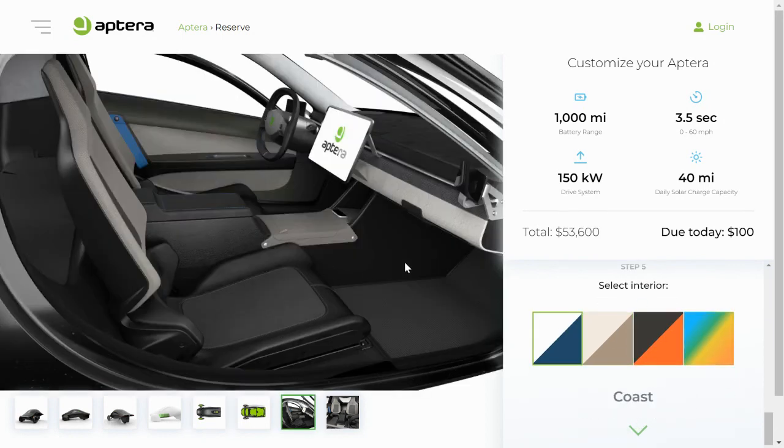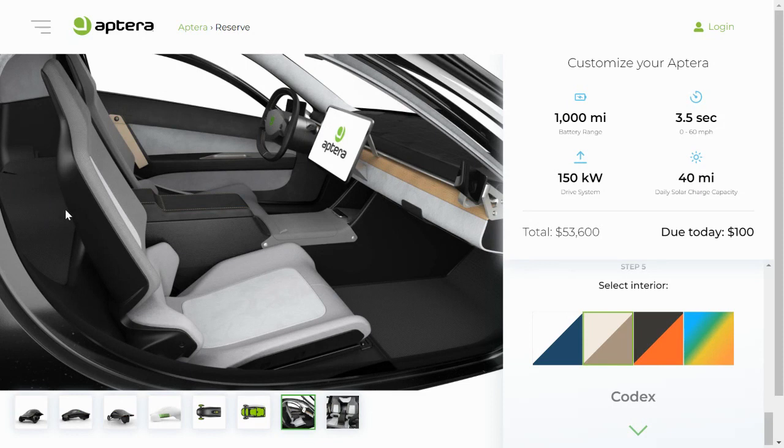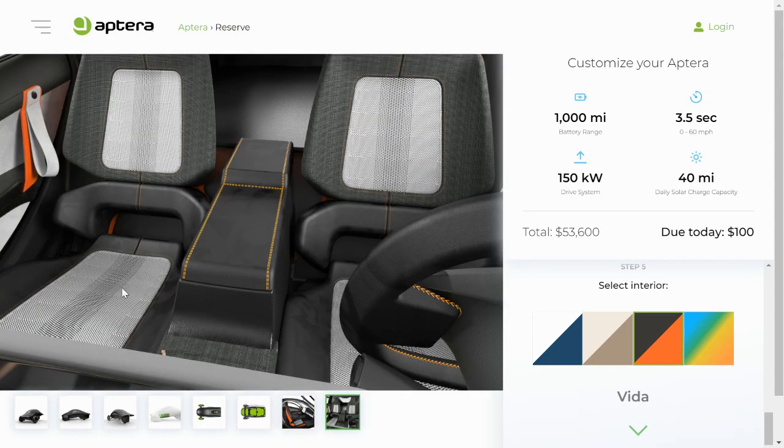You can scroll down and choose your interior colors. The first option, Coast, is a sort of navy blue color visible in the stitching and accents — though this material looks quite different than what we saw in the Gamma vehicle. The next option is Codex, which has black seat backs with tan stitching. The third option is Vita, which gives you orange seat backs with a sports car feel and orange accents and stitching. The material in the Vita render actually appears much more similar to what we saw with the Gamma vehicle.